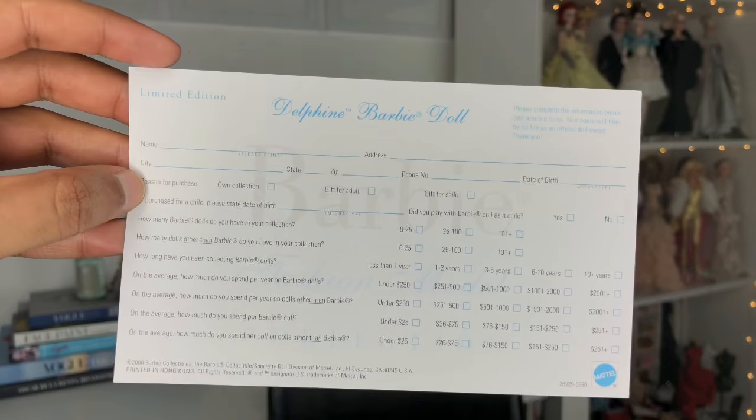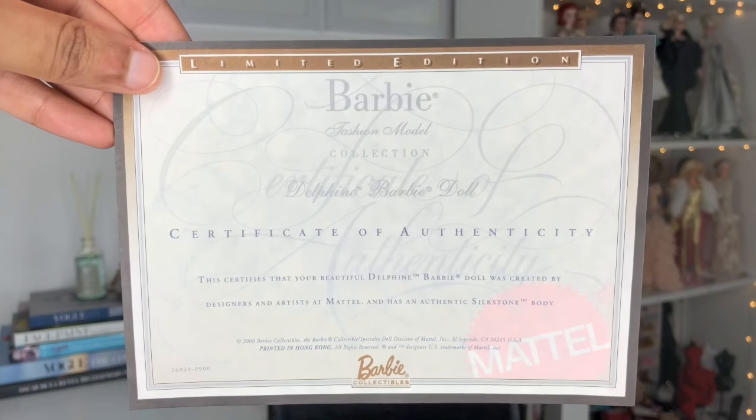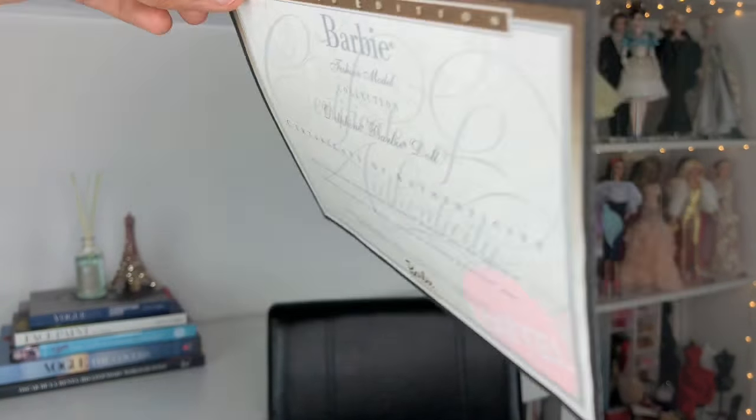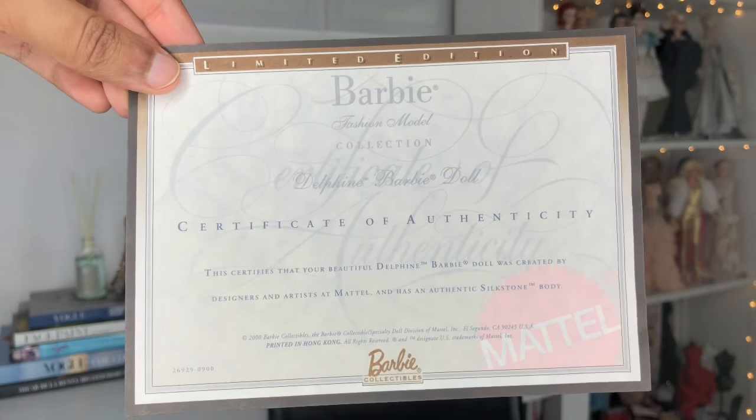Then we have the limited edition Delphine warranty card — back in the day when you'd fill out all your information and send it out to them, which they used for market research. And then, voilà — certificate of authenticity: Delphine Barbie Doll. It's the same type of certificate of authenticity that we saw recently in the Givenchy Barbies.